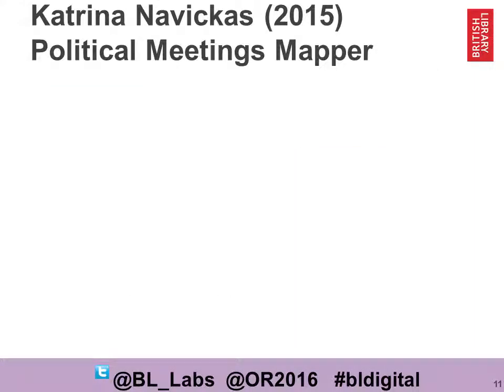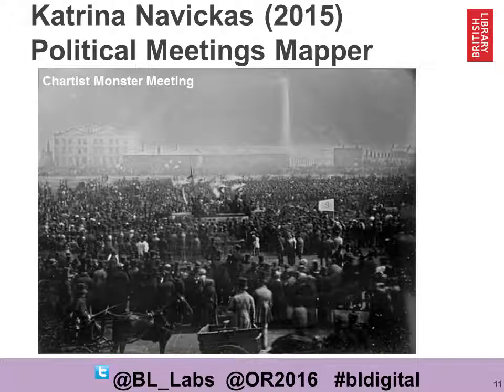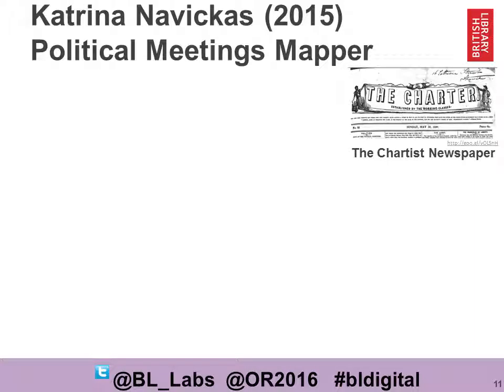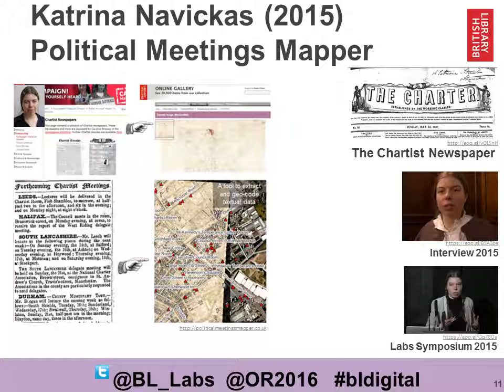Katrina Navicas in 2015 proposed an idea called Political Meetings Matter. She was particularly interested in the Chartist movement, who were a group who were campaigning for the vote for working people. They were the biggest popular movement for democracy in the 19th century in Britain. Just as this early picture shows, a huge meeting took place at Kennington Common bringing the Chartists together. Katrina wanted to use a combination of manual and computational methods to explore our digitised newspapers, playbills and digitised maps, and to find out where and when Chartist meetings were held and to plot them on a map, hopefully unearthing new history.